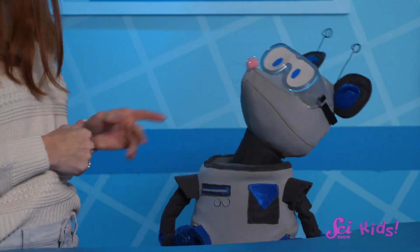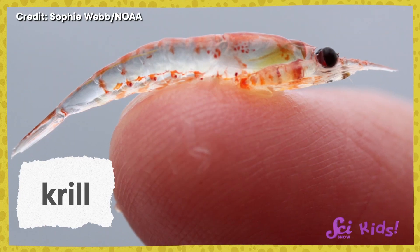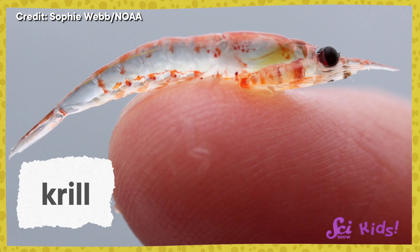For many animals like notothenioids, their chilly home is just fine by them. There are sometimes other problems because of the cold, though. Let's go from looking at big animals to teeny tiny animals! A favorite food of many Antarctic sea animals are teeny little critters called krill.